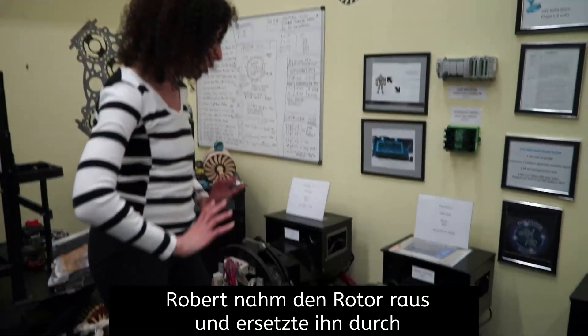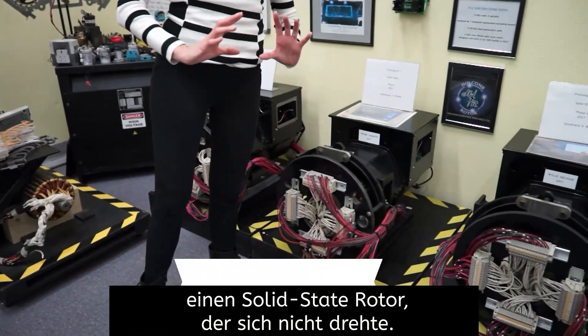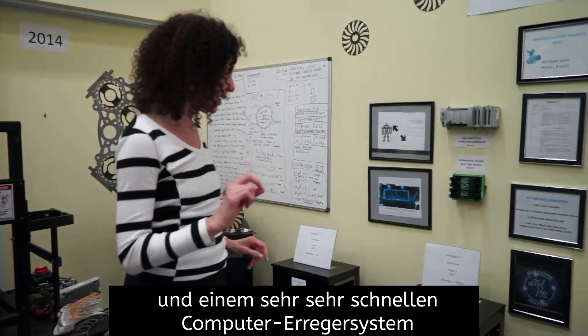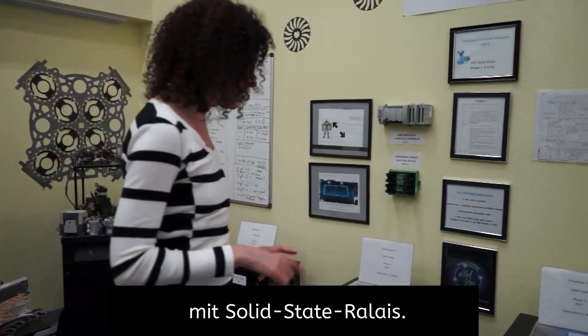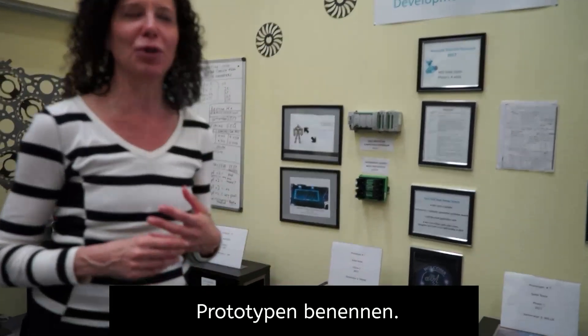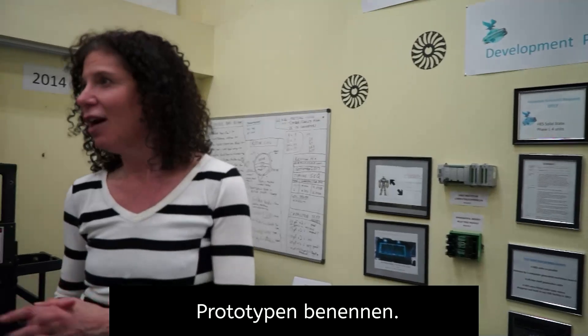Robert took the rotor out and replaced it with a solid state rotor — a rotor that doesn't spin — and a very, very fast computer excitation system with solid state relays. You'll notice that we name all of our prototypes. We're very musical here.